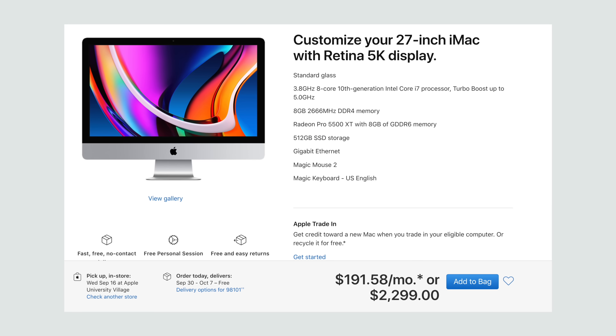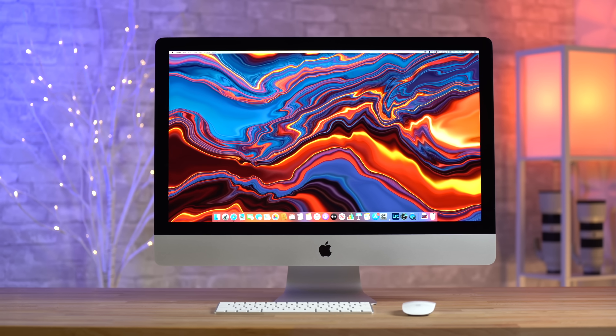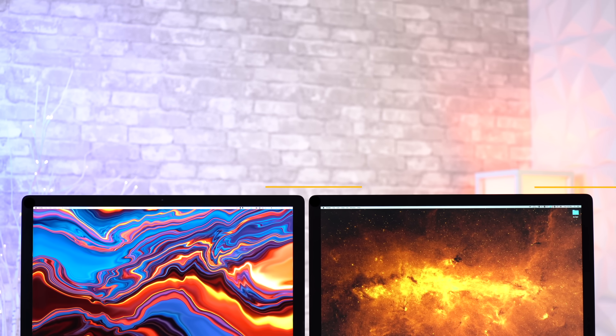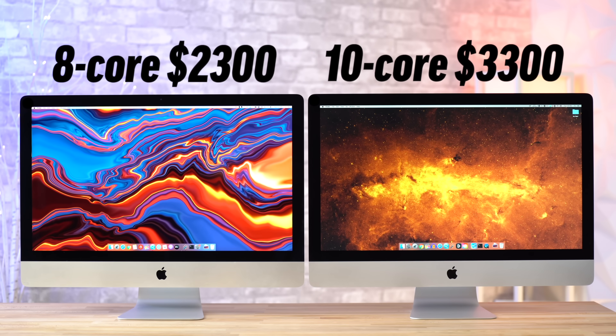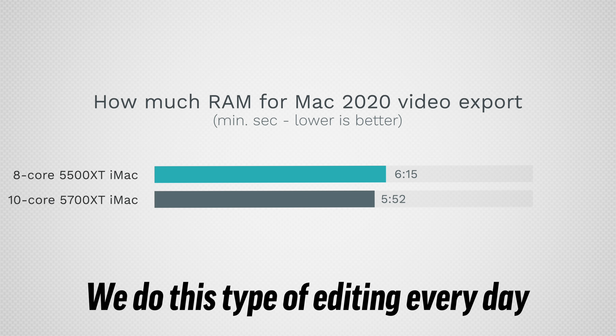If you're not doing any of that, the $2,300 iMac with the 8-core CPU and 5500 XT graphics gives you the most bang for the buck we've ever seen in any iMac. In fact, this year we've decided to keep this exact model for our daily video editing needs instead of the top-end model we usually keep, because that $2,300 iMac is only slightly slower than the 10-core 5700 XT model while being a massive $900 cheaper.